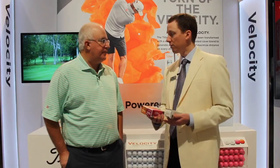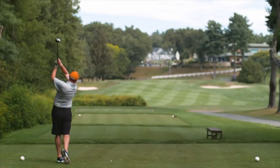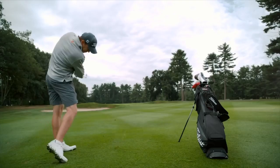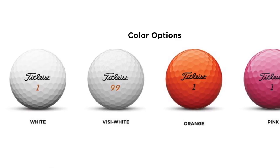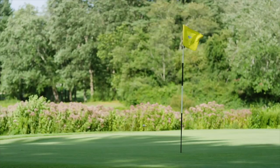New golf ball — longer Velocity in 2018 from a new cover formulation. That's actually our fastest cover ever put on a Titleist golf ball. And Velocity is also a little softer, so that playable feel that golfers are looking for in Velocity is even better in 2018. We also have new colors — a pink and an orange in addition to our Visi White, which is kind of a sparkly white finish. So we're excited about Velocity.